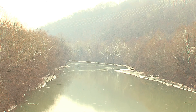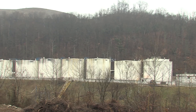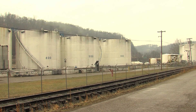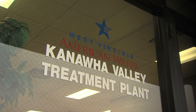On January 9, 2014, a chemical spill into the Elk River in Charleston presented arguably the largest emergency response effort in our company's history. An undetermined amount of chemical known as MCHM leaked from an above-ground storage tank at a facility owned by Freedom Industries, located about a mile and a half above our Kanawha Valley Water Treatment Plant.